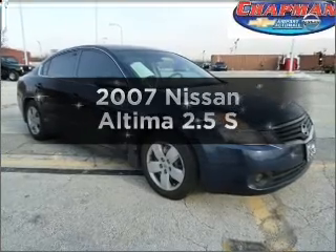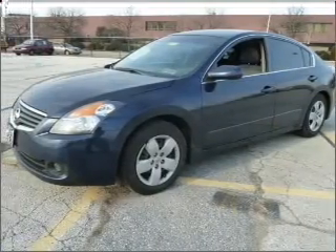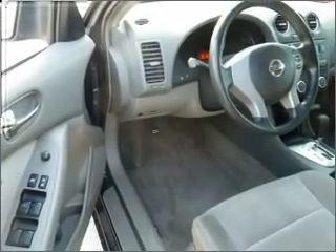Imagine yourself in this 2007 Nissan Altima. If you're looking for an automobile with great attributes, look no further. With an efficient four-cylinder engine connected to a smooth shifting automatic transmission.